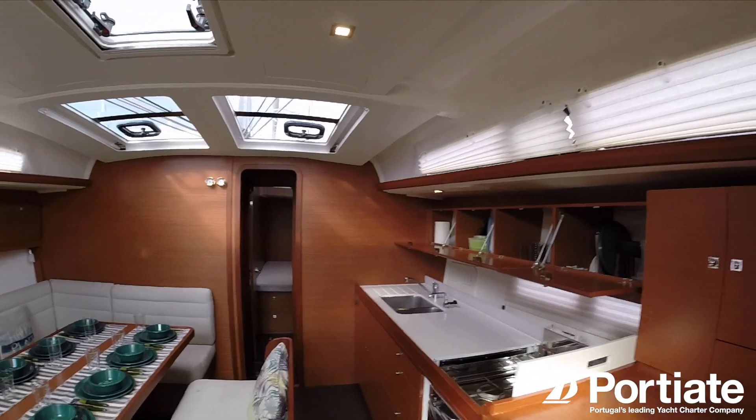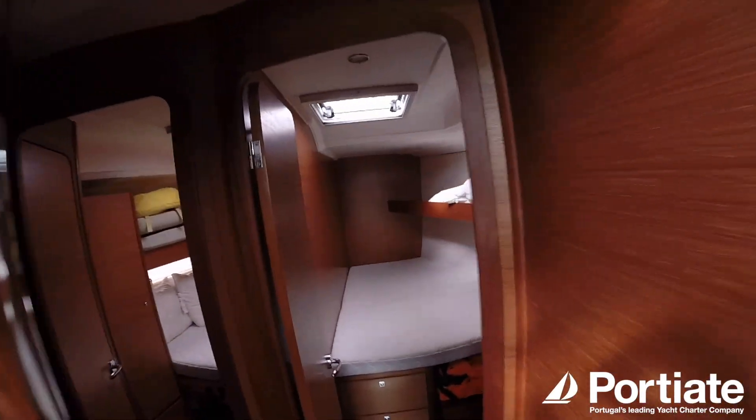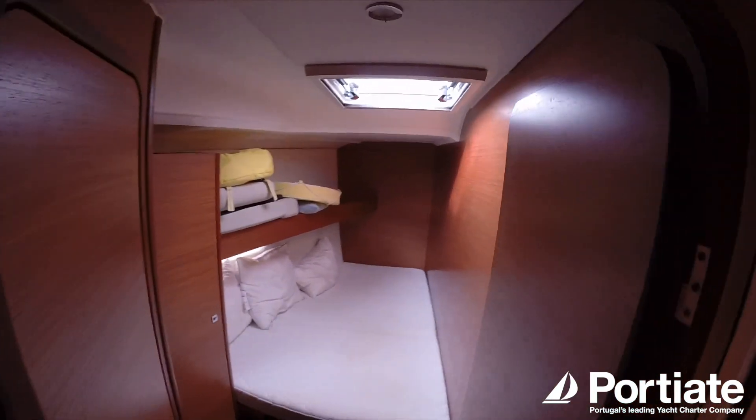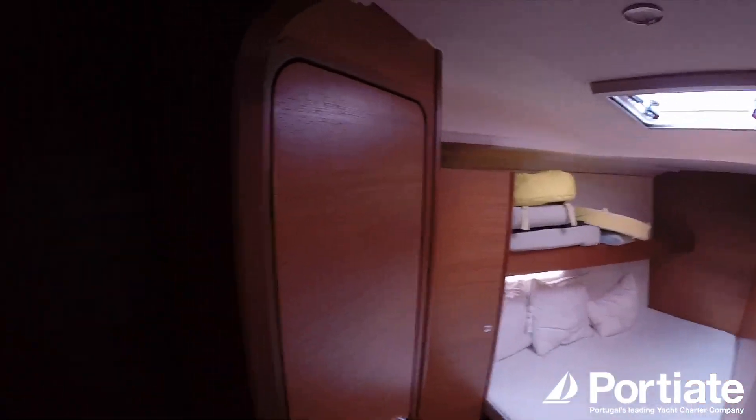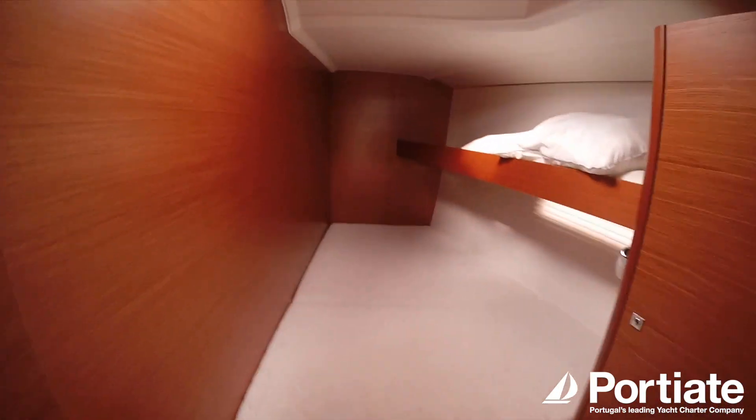And now to the bow where there are two double cabins again. Each one of these bow cabins has its own bathroom. They are a little smaller but quite private. We'll show you the bathrooms here.